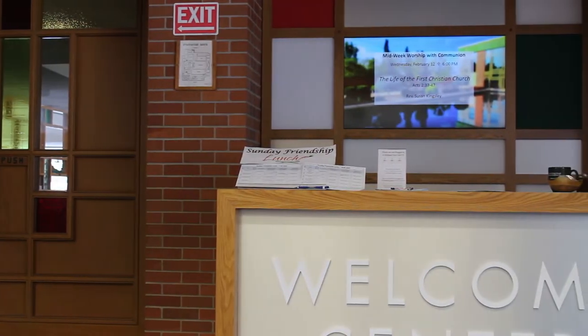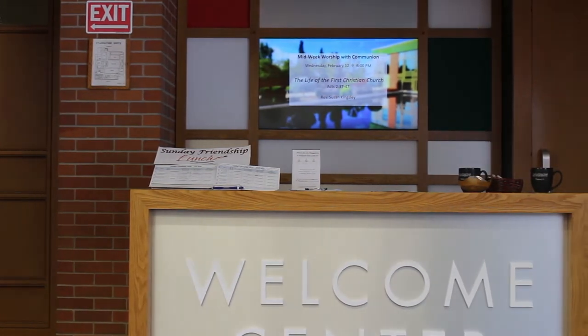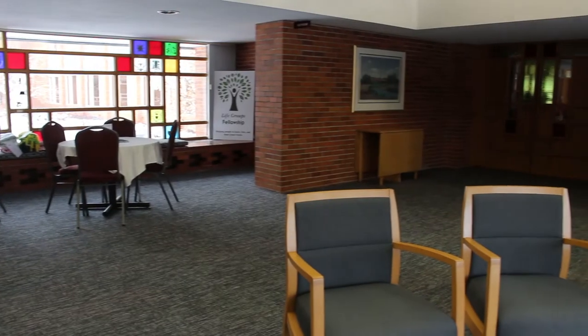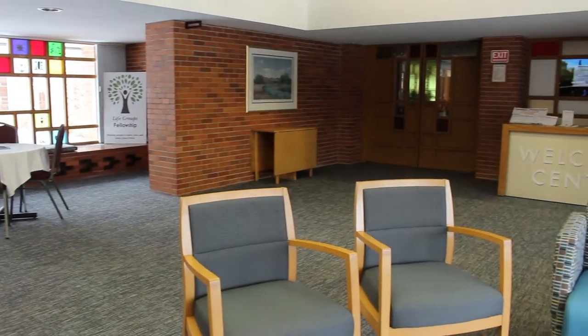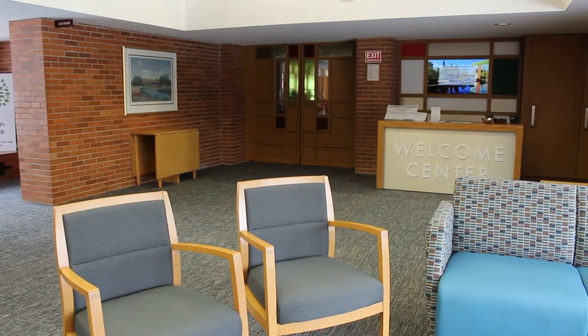This is a very large church, and believe it or not, people get lost in here. The initial thought was to come up with some kind of an area that we can designate to welcome people that are either members or non-members. At the time, all we had was a cafe table, and it really wasn't what we were looking for.